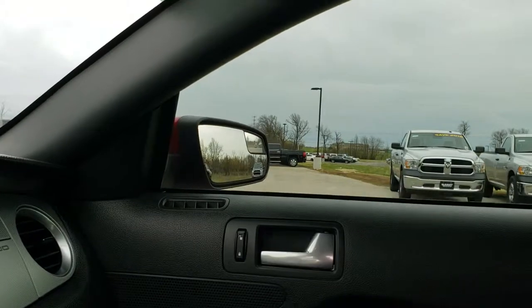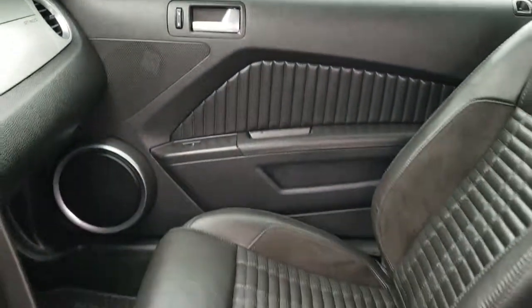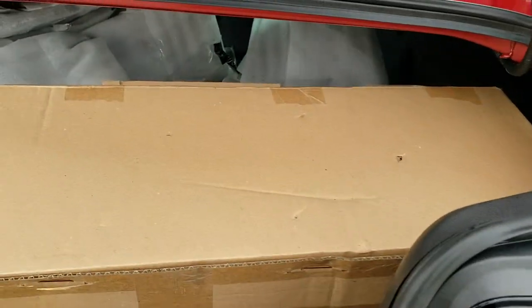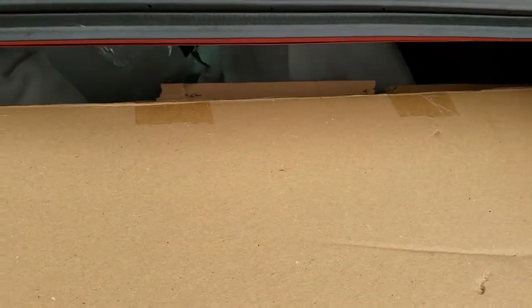We'll take a quick look in the trunk so you can see all the original pieces — and then we'll take a quick look under the hood. These are all the pieces that are original on this car, so it definitely comes with everything that you can imagine.